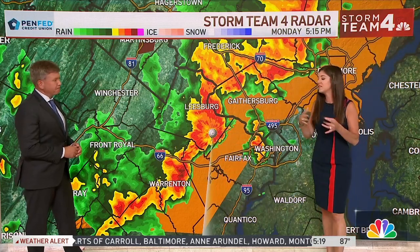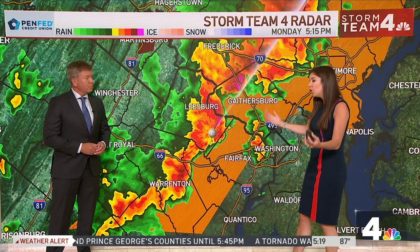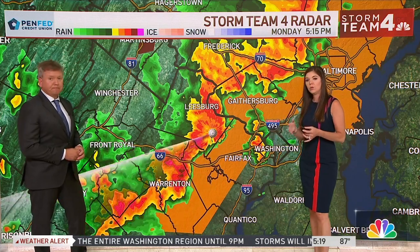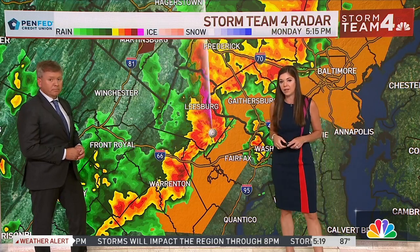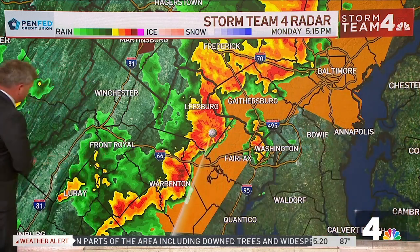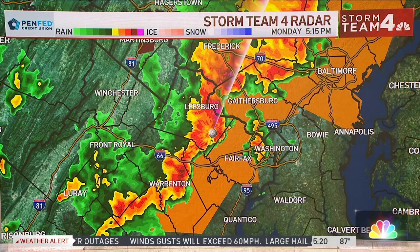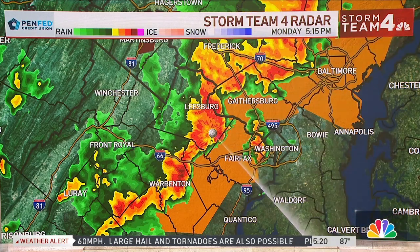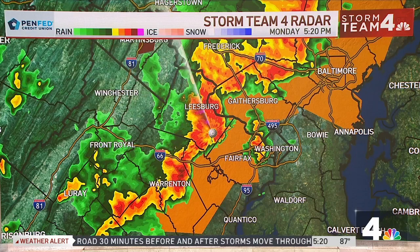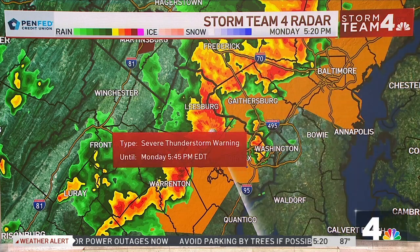When we talk about the derecho — this has to meet specific criteria to officially be classified as a derecho. We're already hearing about wind gusts and hail out of Stanton. We're getting told about power outages in Loudoun — Dominion reporting some 20,000 customers without power right now. Remember, one customer may mean one building, which can encompass a lot of people. So Dominion Virginia right now reporting 20,000 customers without power in Loudoun. And those numbers are only going to be going up.